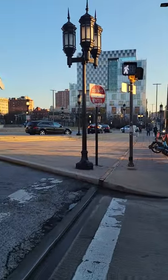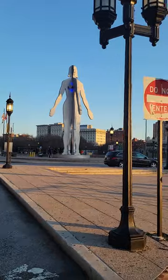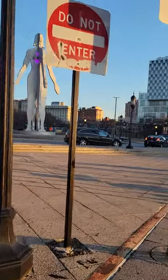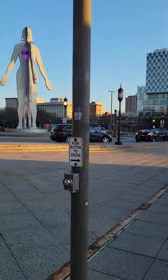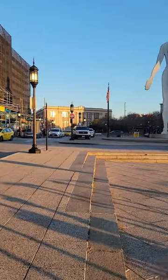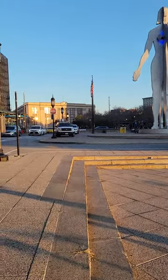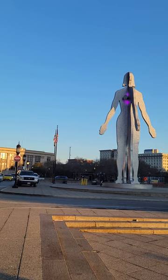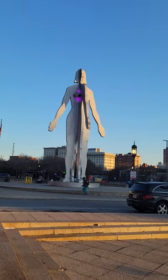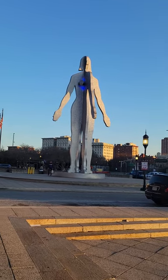I thought you might want to see the lovely sculpture we have in the middle here. When they put this up, a lot of people didn't like it and said they should take that ugly thing down, but they never did. It's been here for a long, long time. I'm trying to get you on a good angle.